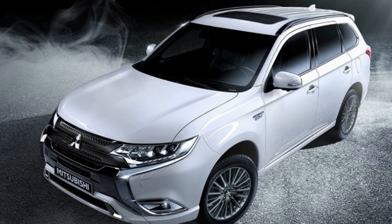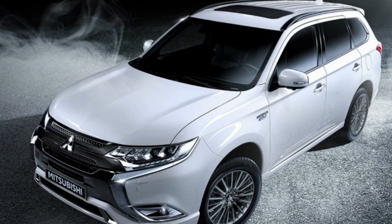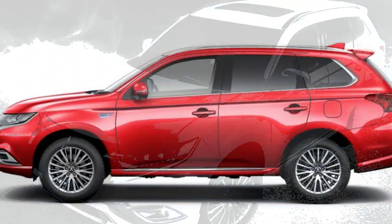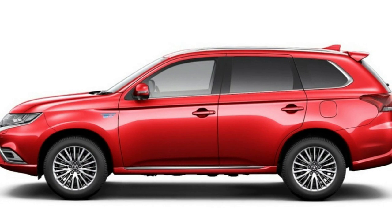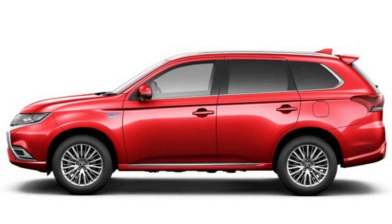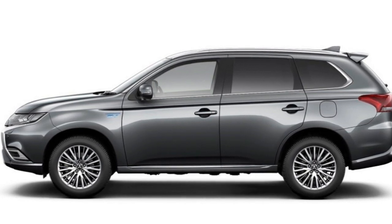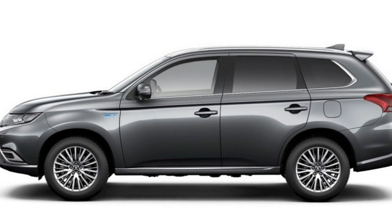To start, the PHEV's battery capacity increases from 12 kWh to 13.8 kWh. That boosts its all-electric driving range from 37.8 miles to 40.4 miles under Japan's testing cycle. The rear electric motor and generator also get a slight boost in power.